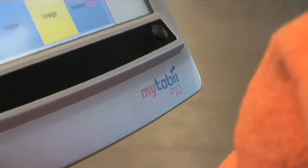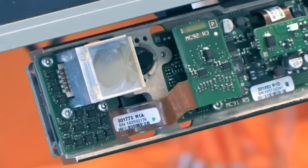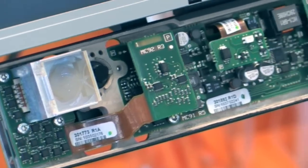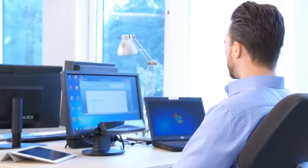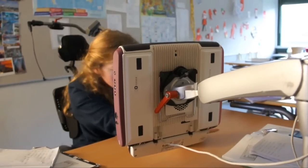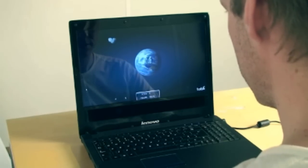Tobii Technology launched the world's first eye-controlled computer back in 2006, and we launched the very first fully integrated eye tracking component, the Tobii IS-1, in 2009. Implemented into a range of different products and brought to thousands of users, it has since become the world's most widely used eye tracker.